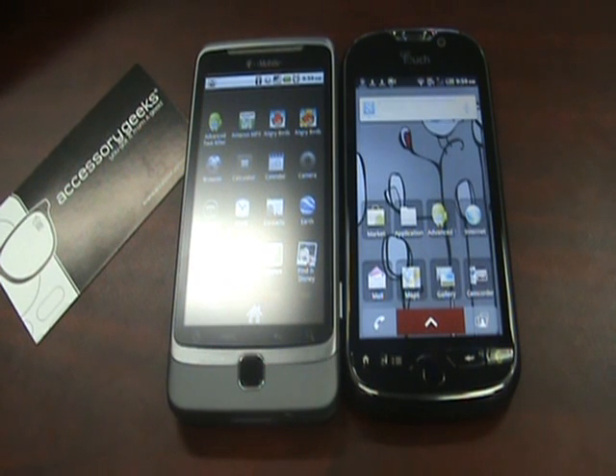Hey guys, John here with AccessorGeeks.com. It must be a great time to be on T-Mobile. You have two great devices to choose from, the T-Mobile G2 and the MyTouch 4G. And one of the biggest questions that I got over the weekend was which phone is best for me.